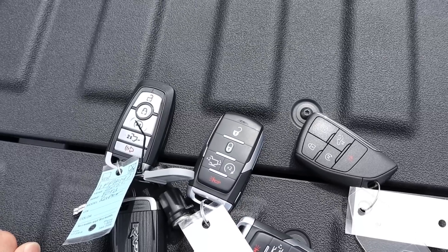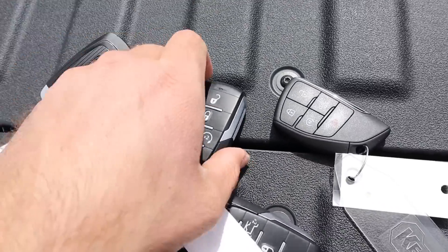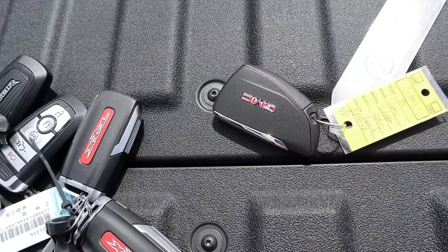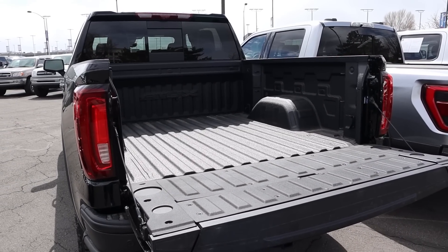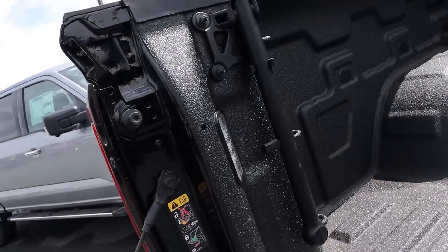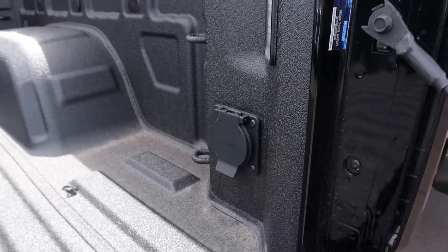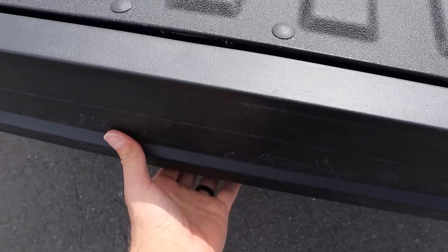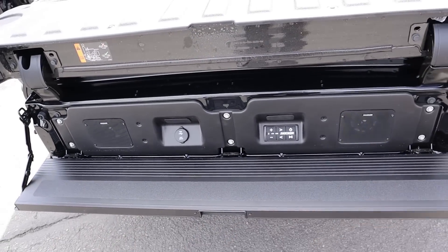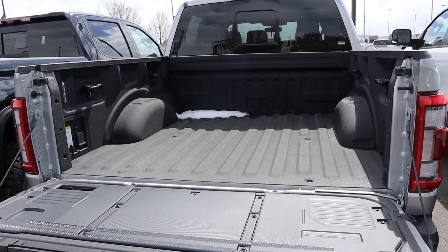Here are the keys for all three — functionality is completely identical, but notice the Raptor and TRX branding on theirs versus the GMC. The AT4X has 1,006 pounds of payload capacity. It has some cool bed features: LED lights, a full power outlet, a multi-pro tailgate, and a Kicker sound system built in. The Raptor also has a spray-in bed liner, a measuring chart, power outlet, LED bed lights, a bed step, and an automatic-raising tailgate.